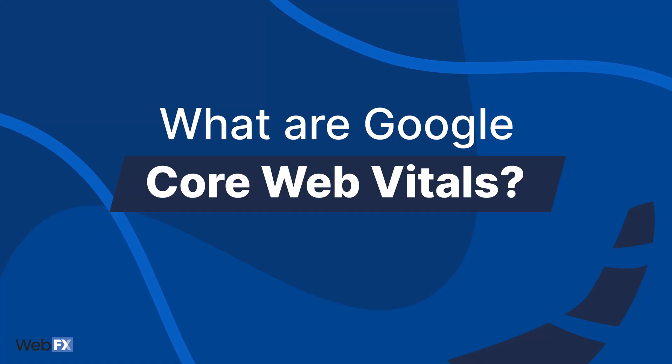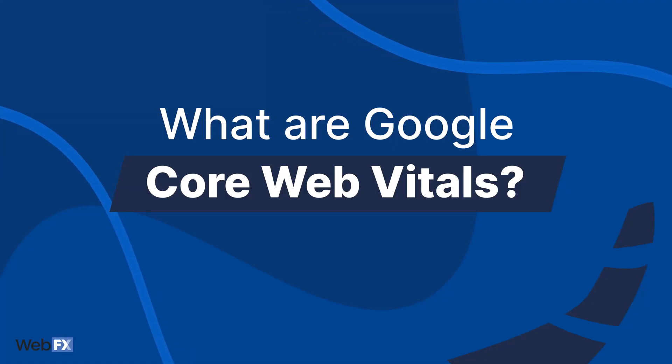Now that I've covered a general overview of the Google Page Experience update, I'm going to jump into Core Web Vitals. So what are Google Core Web Vitals? As I mentioned earlier, part of page experience is whether or not your website hits the Core Web Vitals benchmarks. These benchmarks include Largest Contentful Paint, Cumulative Layout Shift, and First Input Delay. Each benchmark has to do with how your website loads, and I'm going to explain them in the simplest way that I can.